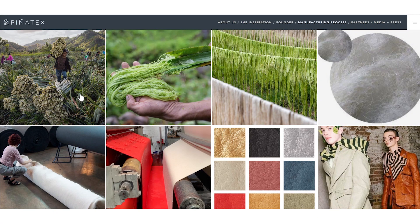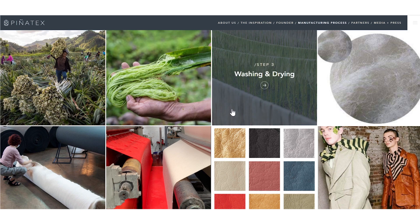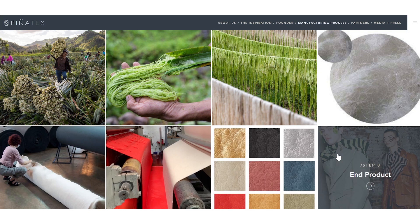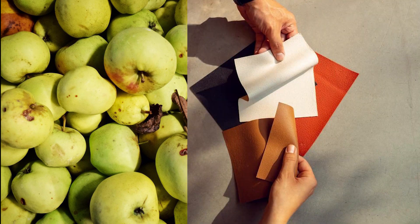Similar to the Mylo leather mentioned earlier, these companies are using natural materials to create leather replacements. A company known as Piñatex are using leaf fibre from pineapple farming to create leather. This raw material is usually just a byproduct of pineapple farming, which means they are transforming a waste product into something which can be used over and over again. Similarly, in Copenhagen a company known as Beyond Leather are using the apple pulp left over from cider production to create leather.